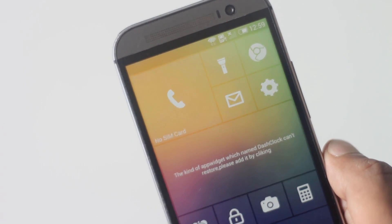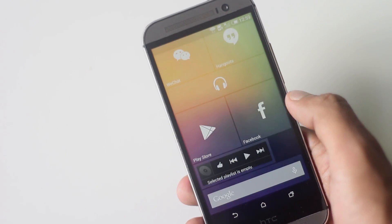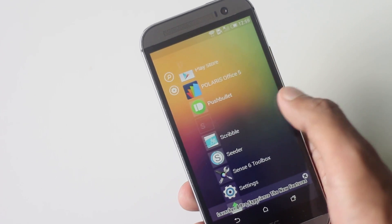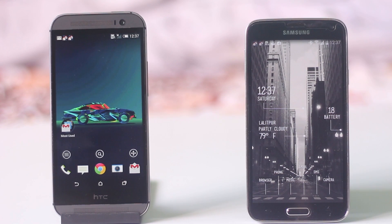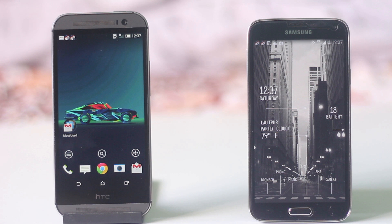That's all about this launcher. If you're bored with the normal look of Android and want something new, just give it a try. That's all on the top 10 best launchers for Android. There are lots of launchers out there in the Play Store, so if you know of any launcher that you think is very good, just comment below.